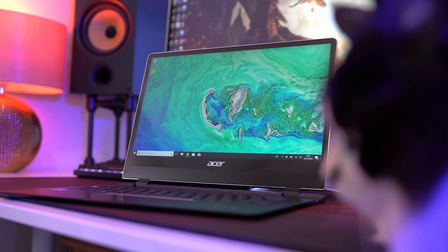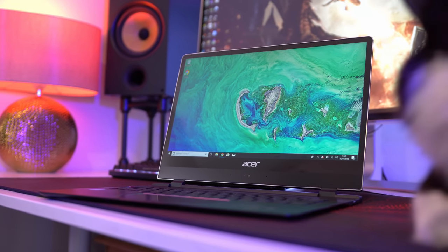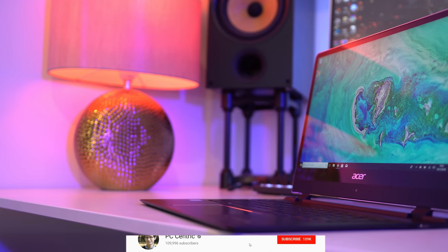There are so many laptops out there, and choosing the right one can be a pretty daunting task. Some are big and beefy, while others go for something sleeker and more portable. The laptop I have here fits firmly into that second camp, and it's the new Swift 7, sent out by Acer, who were kind enough to sponsor this video.